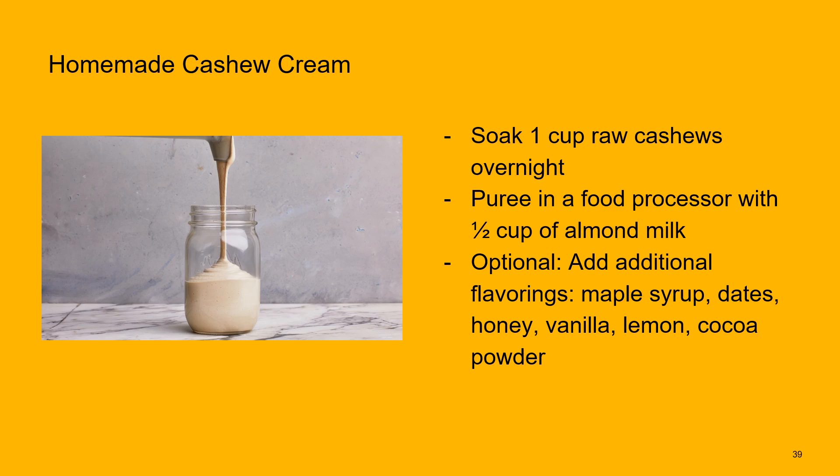For cashew cream — a great substitute for whipped cream or heavy whipping cream in savory dishes, or sweetened and used to dip fruit — take one cup of raw cashews, soak overnight, then puree in a food processor with about half a cup of almond milk. Use less for a thicker product or more for a thinner one. Add flavors like maple syrup, dates, or honey for sweetness; vanilla or cocoa powder for a dessert application; or lemon juice for a savory use.